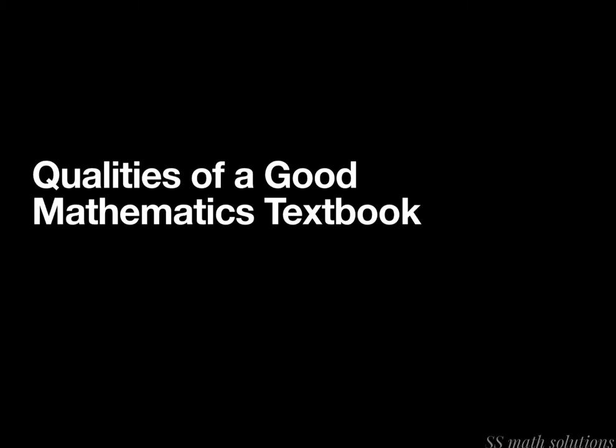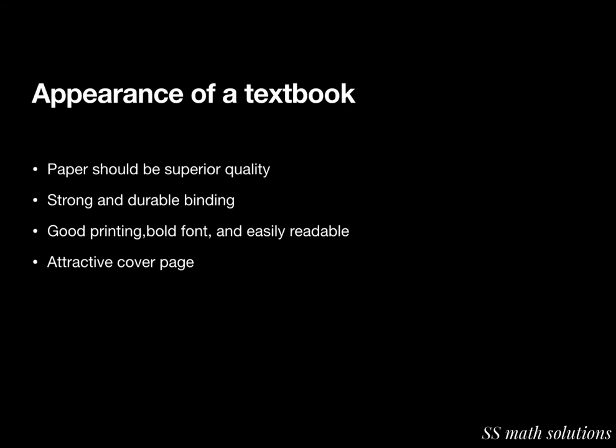When we get a textbook, the first thing we check is its appearance — that is, its physical features. The paper used in the textbook should be of superior quality. The binding should be strong and durable. It should have good printing, bold font, and be easily readable. It should also have an attractive cover page.